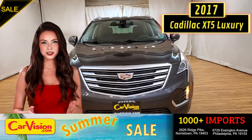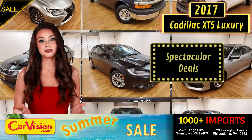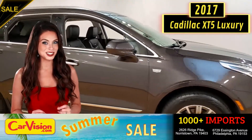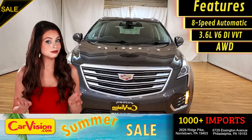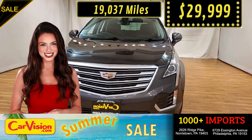Hey guys, this is Megan here with CarVision.com, where you'll find spectacular everyday deals on a thousand plus imports on pre-owned and new Mitsubishi vehicles. Today I'm going to show you a great addition to the CarVision family. This awesome ride comes with incredible features and the best part, with the right miles and an unbeatable price. What a deal.